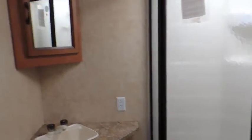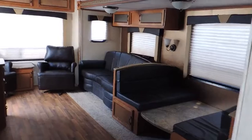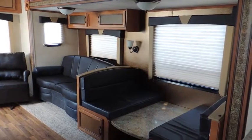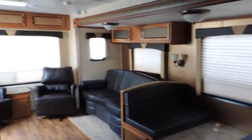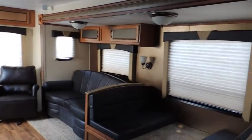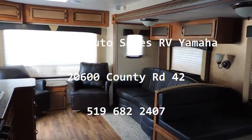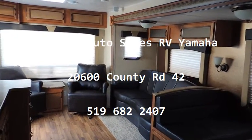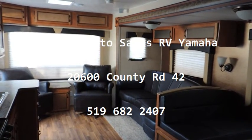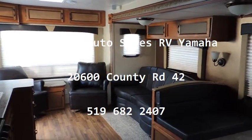A well-planned out unit — just one of many that we have in stock here at Tilbury Auto Sales RV and Yamaha. We can help you with your financing. We are a full RV store with parts and accessories, full service — anything you need for your RV. Stop by today and see us on one of these affordable, well-floor-planned trailers. We can help you out with any of your ideas. Anything you're looking for in the RV lines, we have them in stock or we can get them. Stop by and see us today at Tilbury Auto Sales RV and Yamaha — 519-682-2407. Have a great day, bye now.